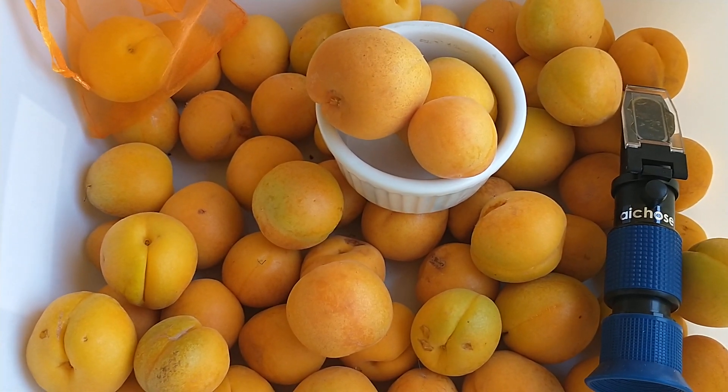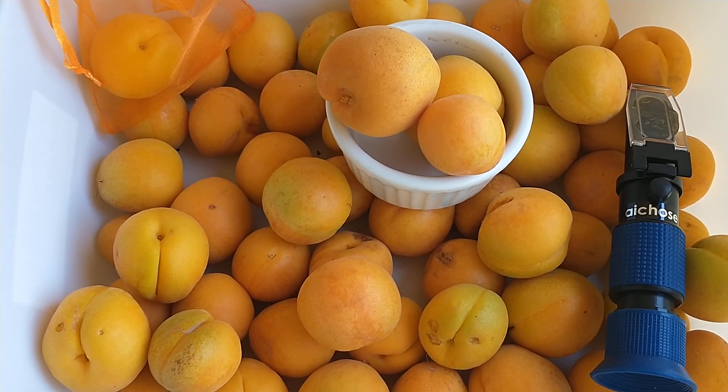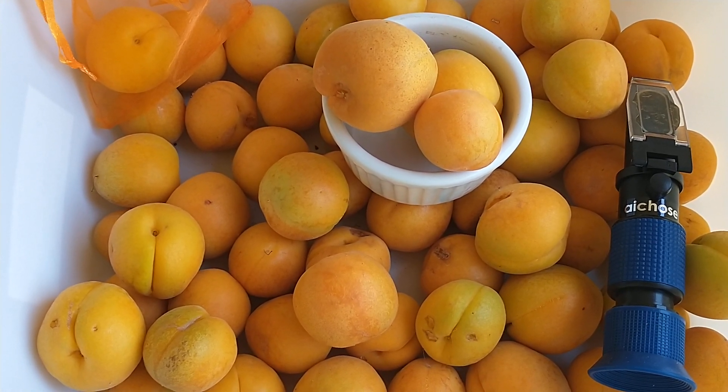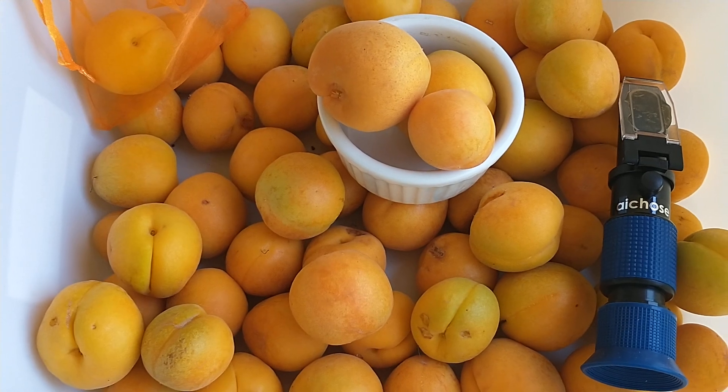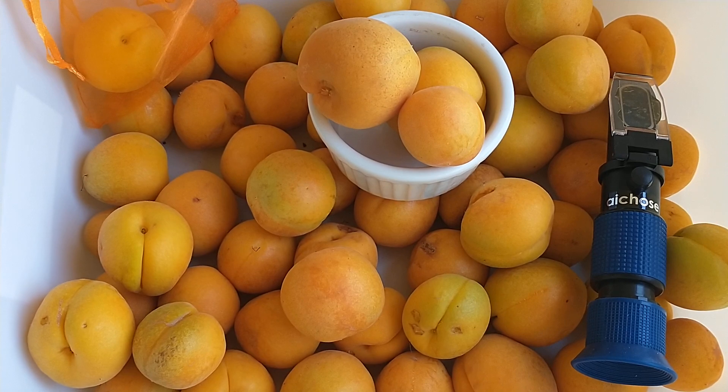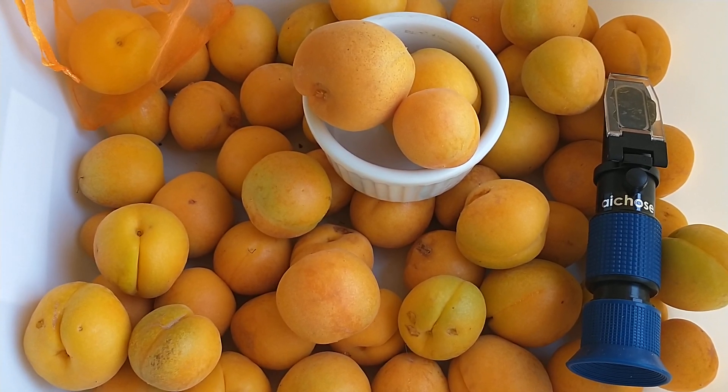These are apriums, so they're part plum and part apricot, but they take on most of the traits of an apricot and taste like an apricot. They're just really juicy and a lot bigger than regular apricots are in this area.